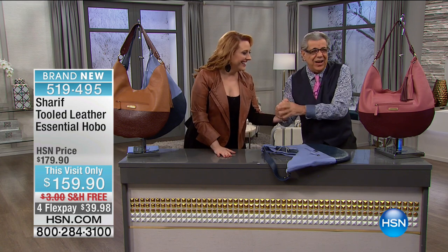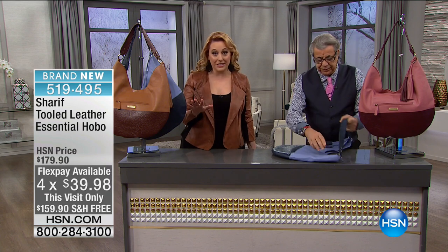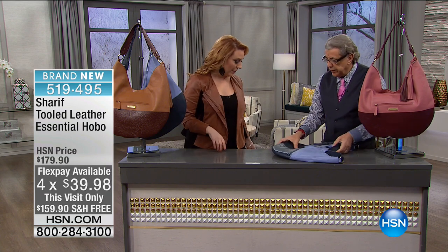Hello! How are you? I was talking about you like you're not even here. Good morning everyone. We've got beautiful gorgeous brand new items that I can't wait to show everybody. This is a tooled leather essential hobo for $159.90. By the way, everything in the hour has free shipping and handling and flex pay.